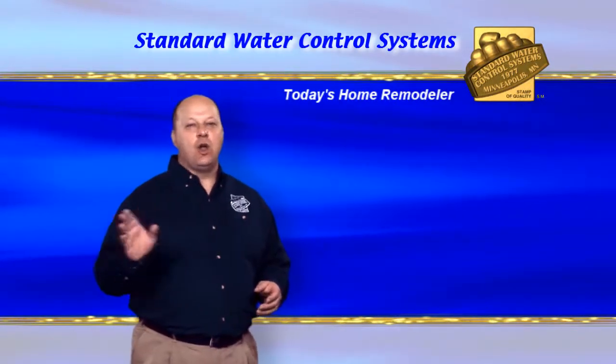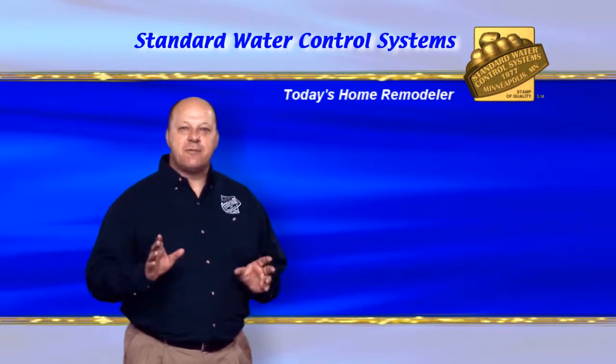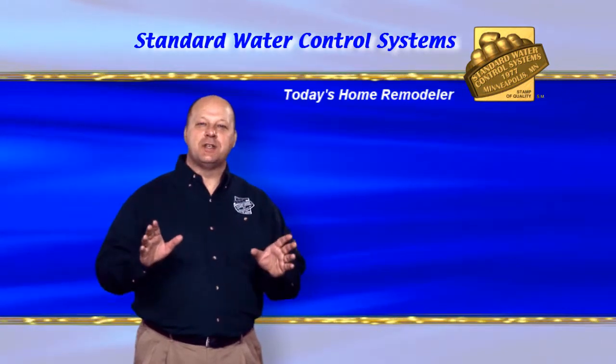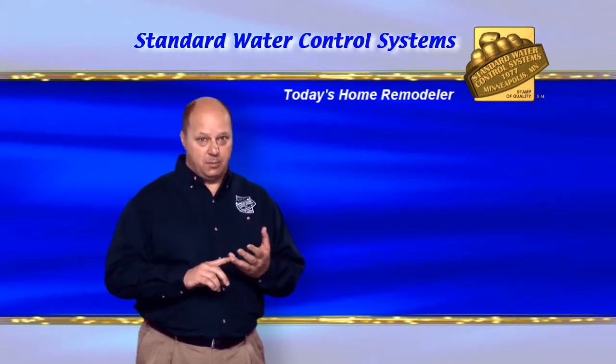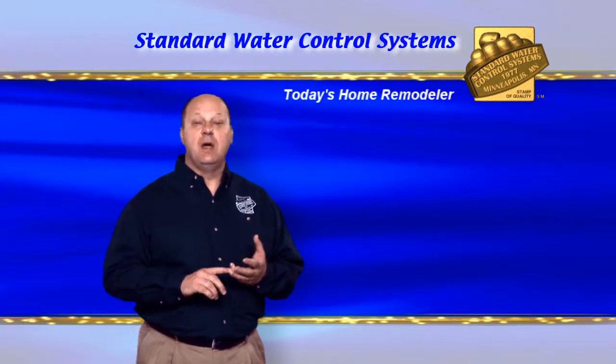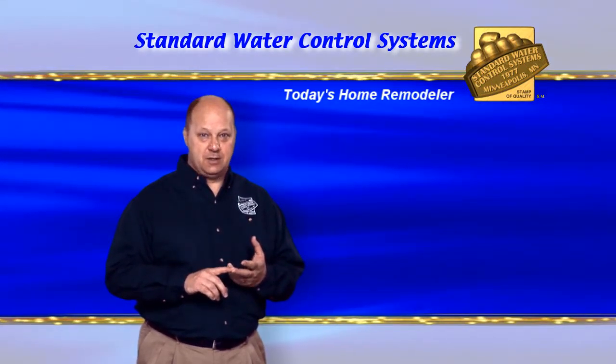A standard is the measure by which all others are judged. This definition fits Standard Water Control Systems perfectly. The company has won awards from Angie's List, the Minnesota-North Dakota Better Business Bureau, and the U.S. Chamber of Commerce.